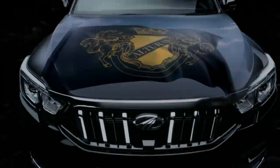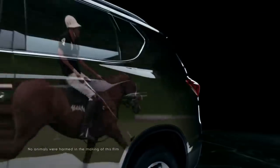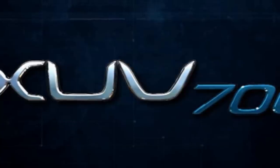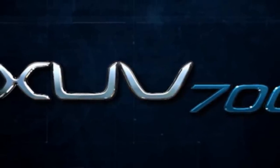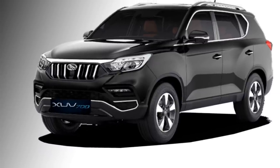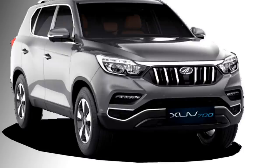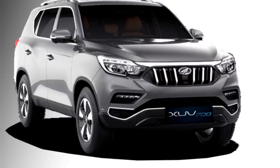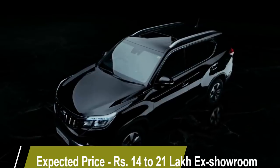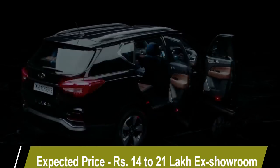The Indian auto joint venture Mahindra has confirmed to bring an all-new premium SUV for the Indian market named the XUV700, which they have planned to launch at the end of 2021. The XUV700 is actually an updated version of the XUV500, given a new name. It is expected to be priced between 14 lakhs to 21 lakhs.